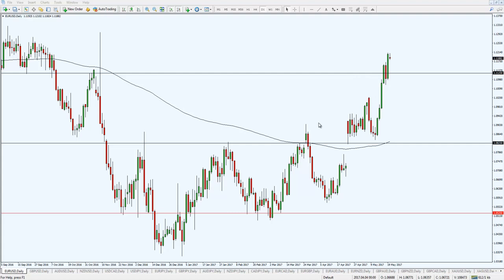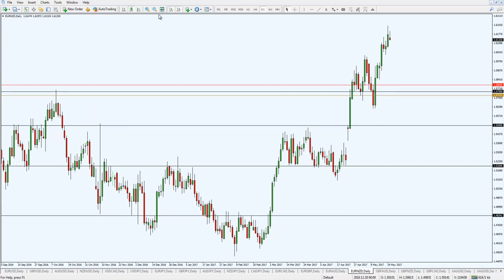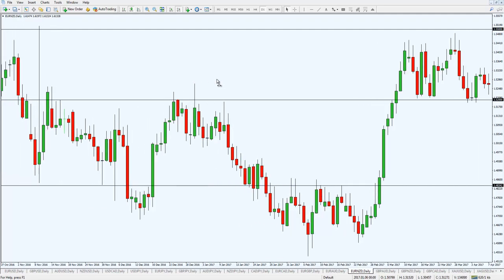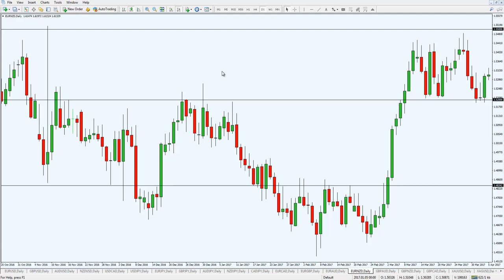Okay, so that's Euro Dollar. Another market I want to share is Euro New Zealand — another trade I took. There's really nothing fancy about a trend follower's setup. In fact, a lot of them simply trade breakouts of 50-day highs or 100-day highs. The setup is so simple that most retail traders think it can't work — usually because they jump from system to system, don't trade enough markets, lack proper risk management, or don't trail their stop loss.